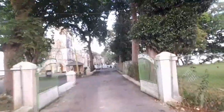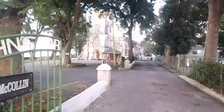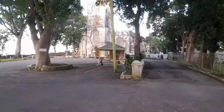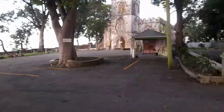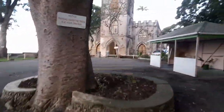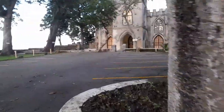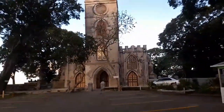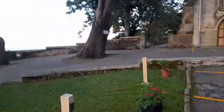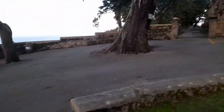St. John Parish Church offers magnificent views of the east coast of Barbados. The present church was built in 1836, and as I said, this church gives us some captivating views of the east coast.